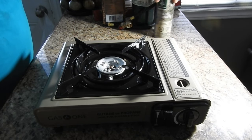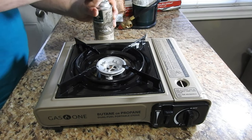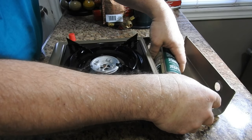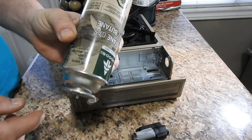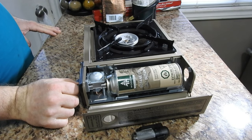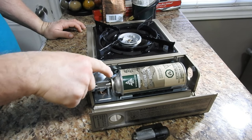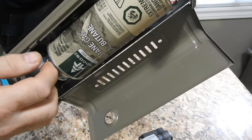Switching to the butane canister now. This part has to go this way — there we go. So this part here, this little clip, it has to go on the slot.